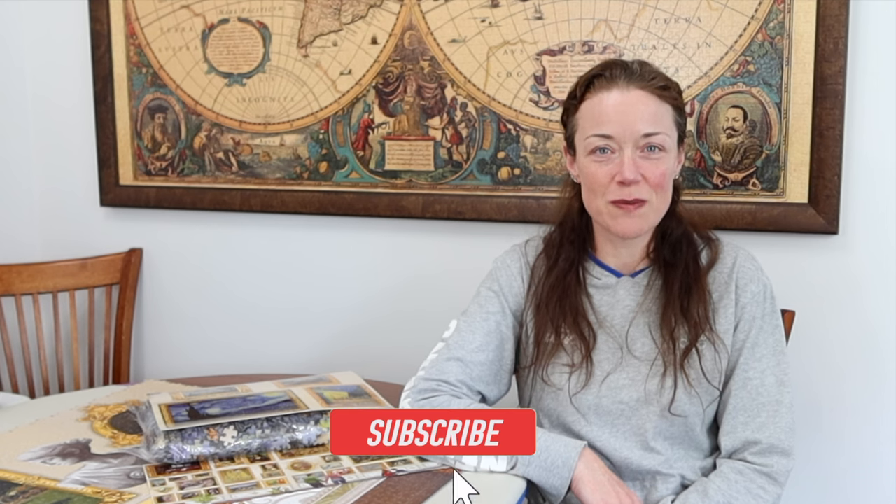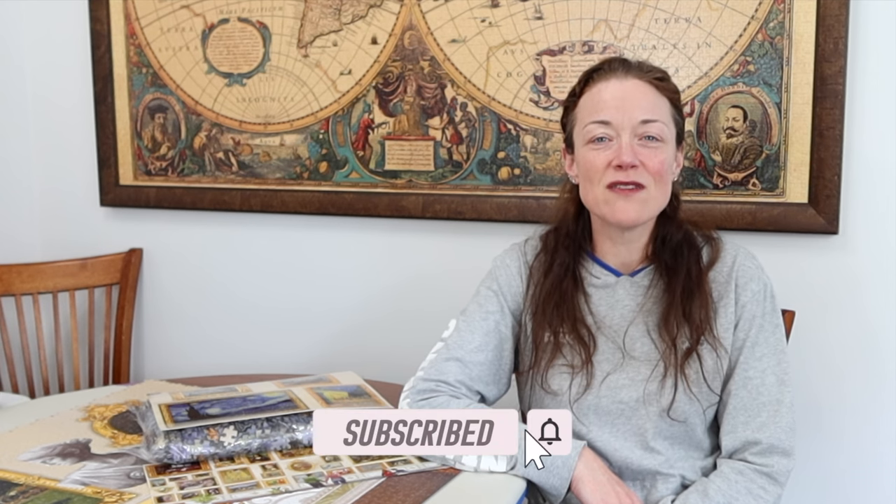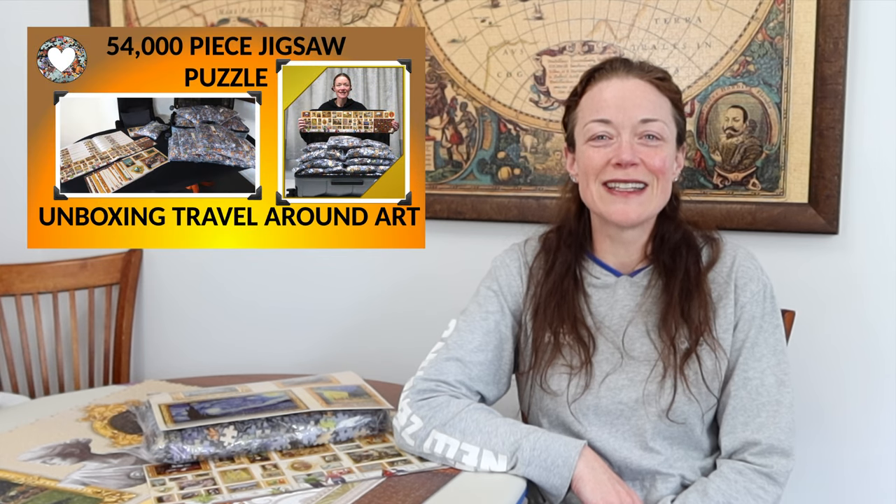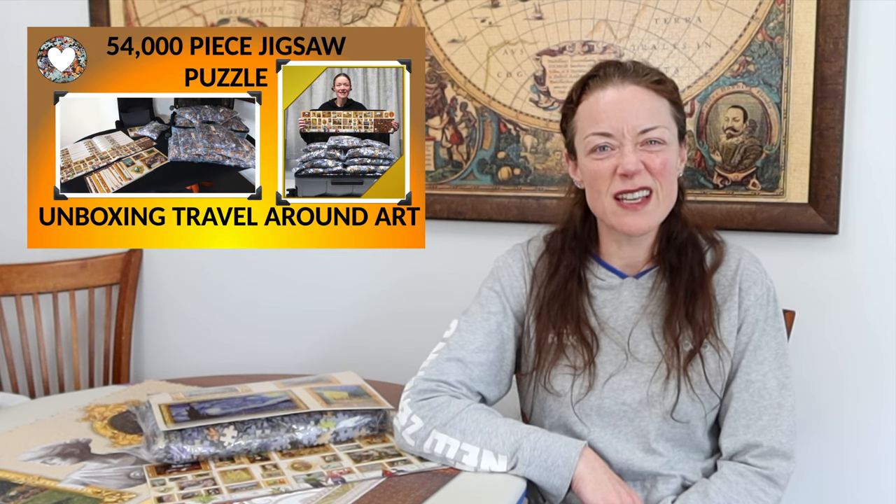Hi everyone! I'm Donna Louise and welcome to my YouTube channel, For the Love of Puzzles. Today we continue our journey as we travel around art, an epic 54,000 piece jigsaw puzzle from Graphica. If you haven't seen the other videos in the series, I'll leave all the links in the description below. I suggest you watch at least the unboxing video just to get an overview of the entire jigsaw puzzle.